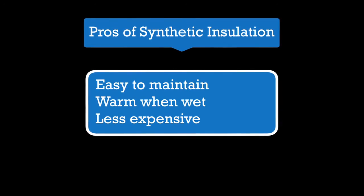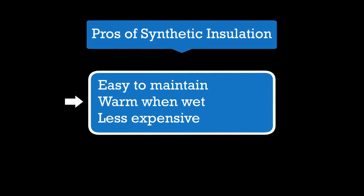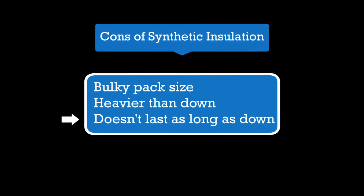The pros of synthetic filling are that it's easy to maintain, it performs well in wet conditions, and is cheaper. But the cons are that it has a bulkier pack size, is heavier than down, and it doesn't last as long as down.